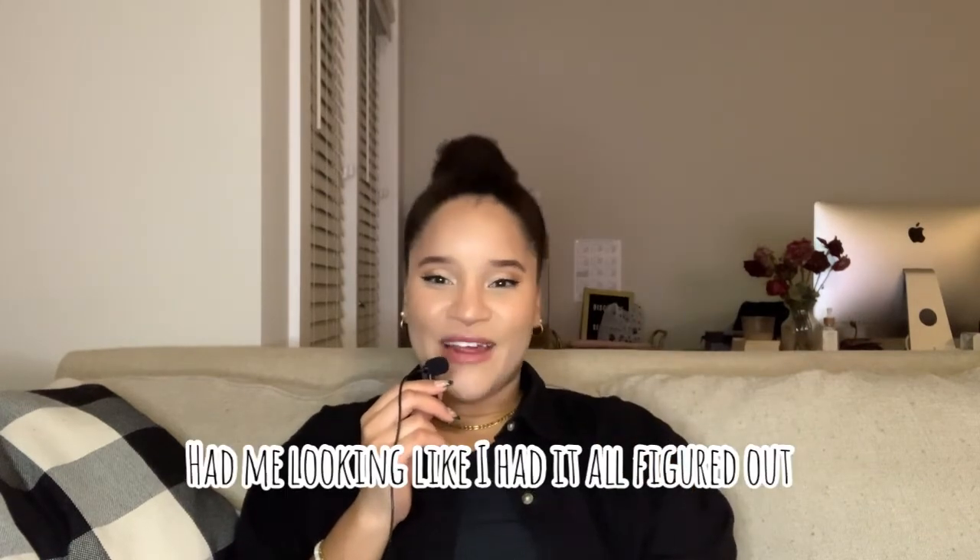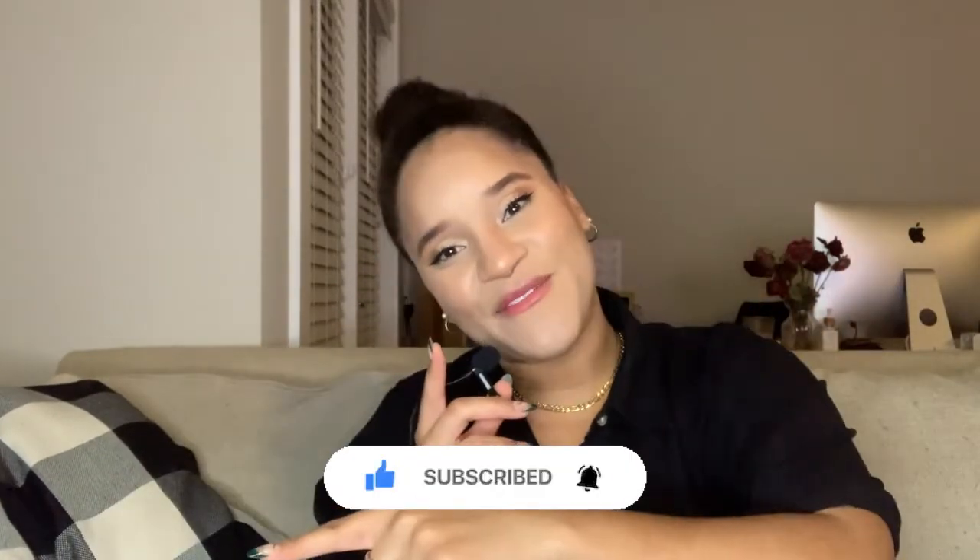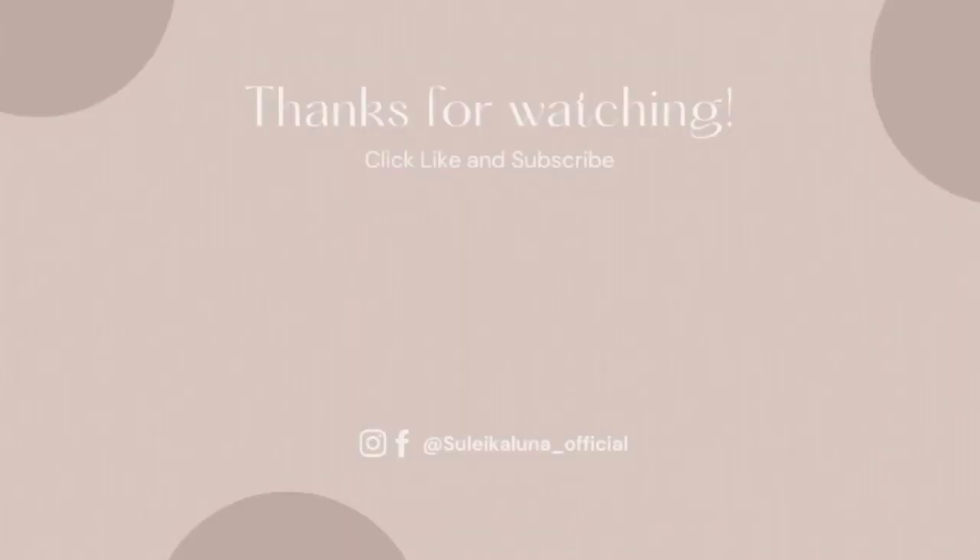One more tote I wanted to quickly add was the MCM tote. I got to wear it while I was in Florida — shoutout to Lala for letting me borrow it. It's a comfortable tote that holds a lot and is great for running errands. That's it for my bag recommendation video! I hope you found this insightful. If you want to see a shoe recommendation video, hit the like. Remember to subscribe, like, and hit the bell for future notifications. Until next time!